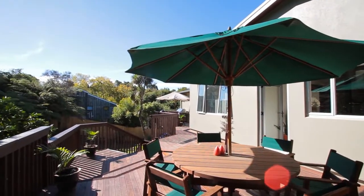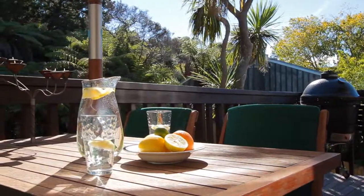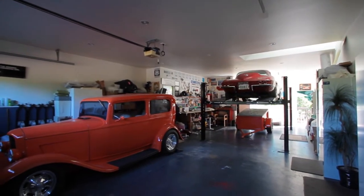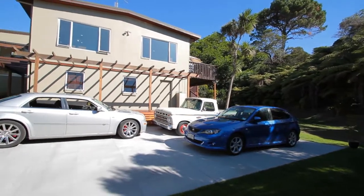Home to a true car enthusiast, the property boasts a double tandem garage and ample parking for four cars and a large boat, or even eight cars.